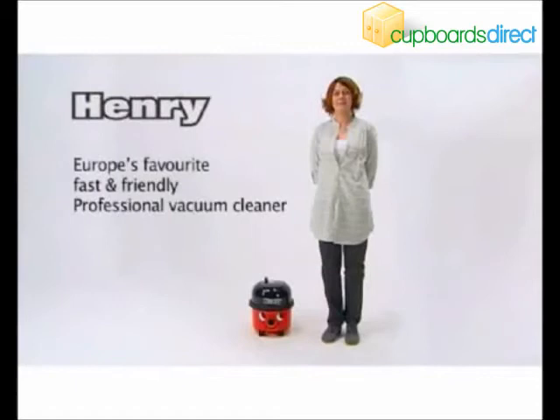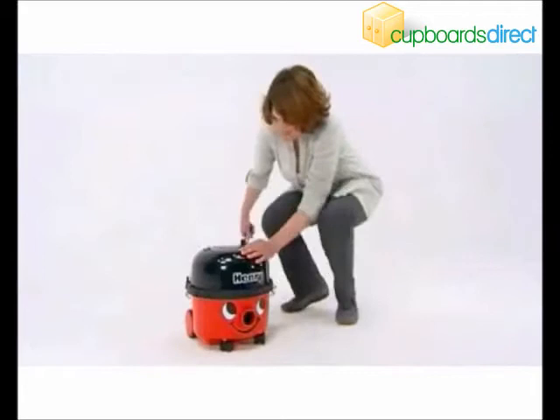Meet Henry from Pneumatic International, Europe's favourite fast and friendly professional vacuum cleaner.